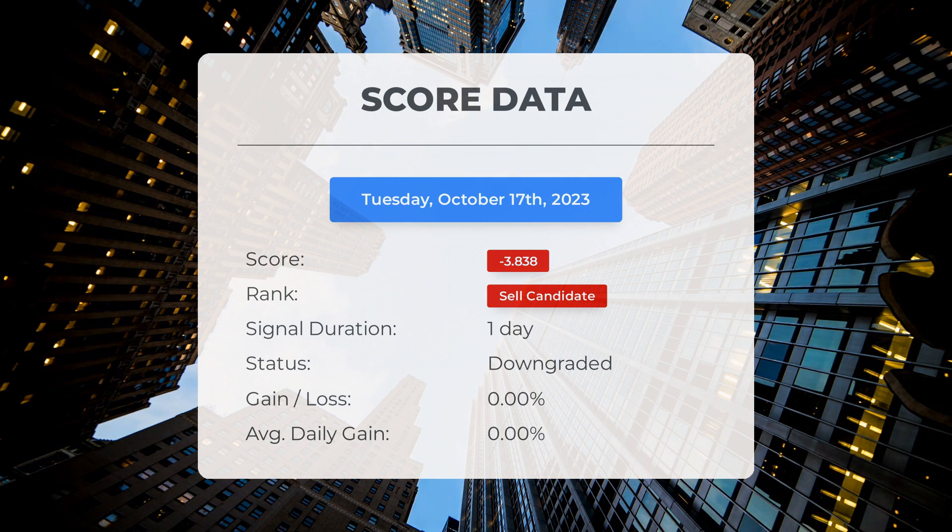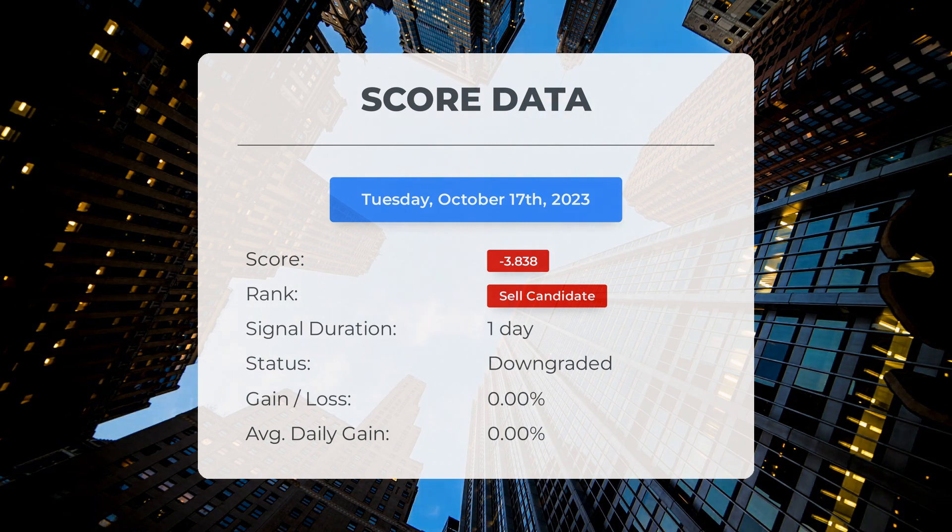But we wouldn't leave you hanging without digging deeper. Let's take a closer look at the stock's performance during this period. The results are quite intriguing — it's time to buckle up and see how this unfolds in the coming days.